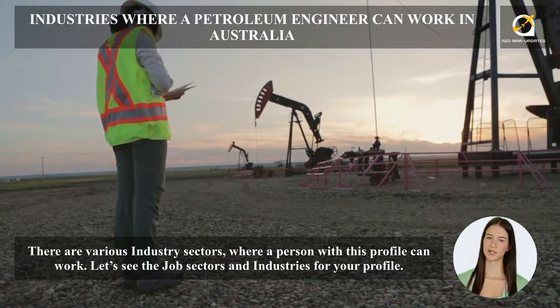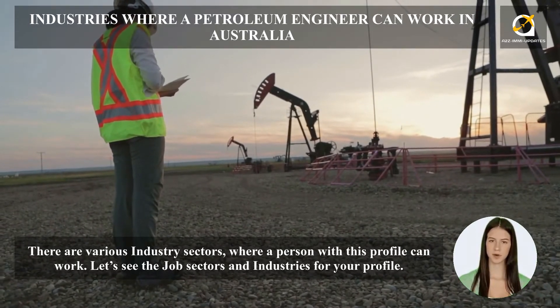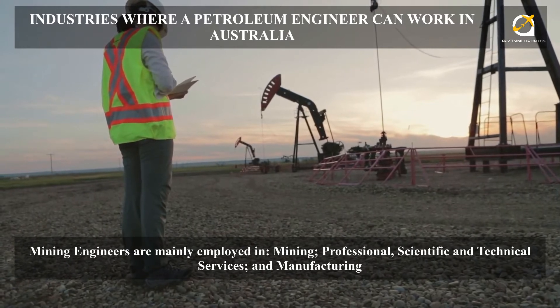There are various industry sectors where a person with this profile can work. Petroleum engineers are mainly employed in mining, professional, scientific and technical services, and manufacturing.